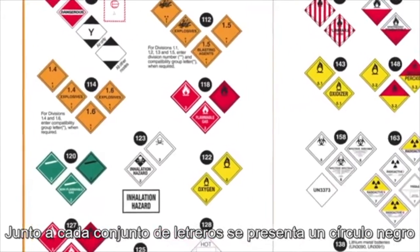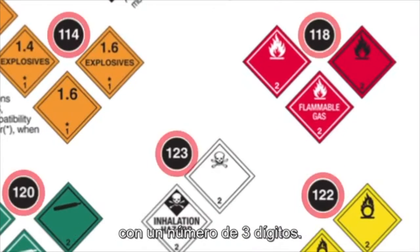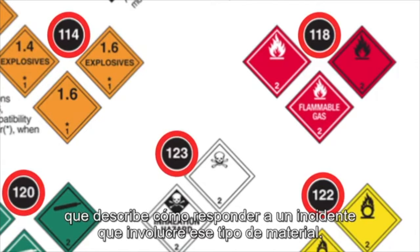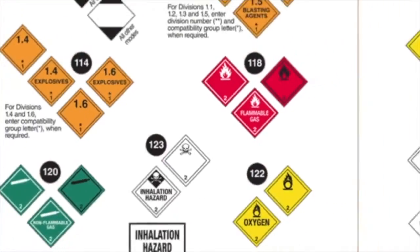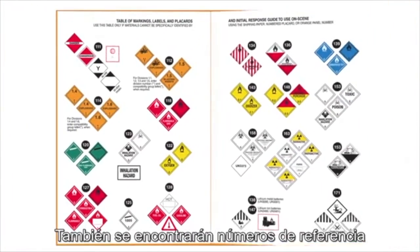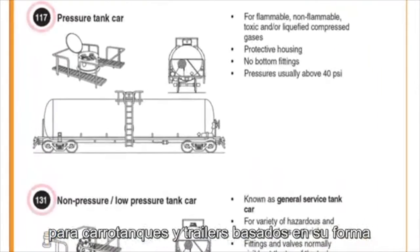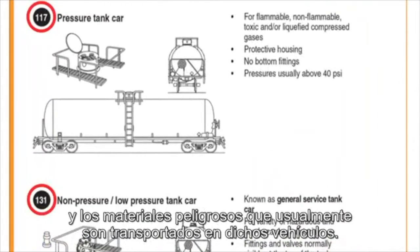Beside each set of placards is a black circle with a three-digit number. This corresponds to a specific guide in the orange section that describes how to respond to an incident involving that kind of material. You'll also find guide numbers for different types of railcars and road trailers based on their shape and the common dangerous goods usually transported in each.